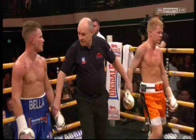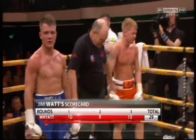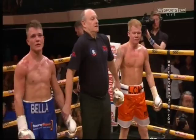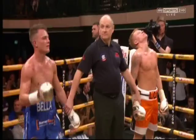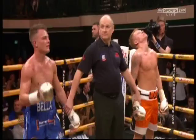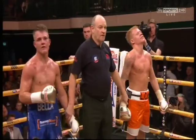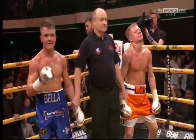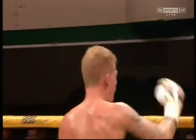Ladies and gentlemen, result of quarter-final number one — and we have a split decision. Howard Foster scores the contest 29-28 in favour of Martin. Michael Alexander scores the contest 29-28 in favour of Wyatt. Ian John Lewis scores the contest 29-28 in favour of the winner and through to semi-final number one — from South Woodham Ferries — Lee Martin! He's nicked it on a split decision. Let's show our appreciation, please. Disappointment for Craig Wyatt — he looks shell-shocked. It's just not Chelsea's day, is it?